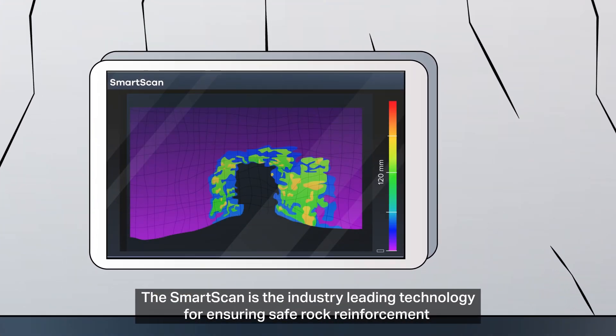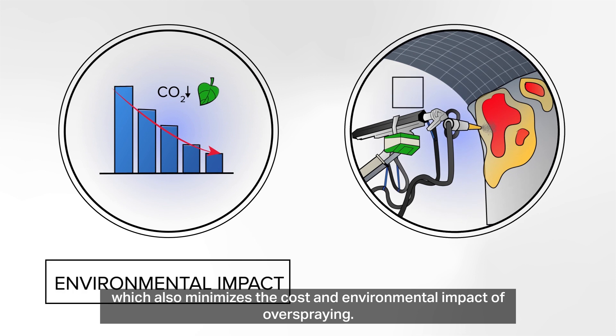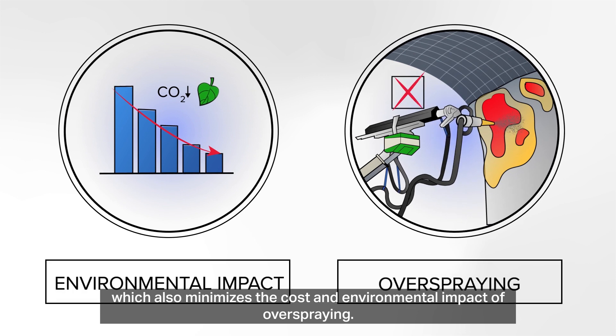The Smart Scan is the industry leading technology for ensuring safe rock reinforcement by getting the layer thickness right, which also minimises the cost and environmental impact of overspraying.